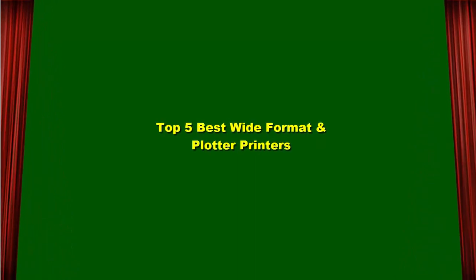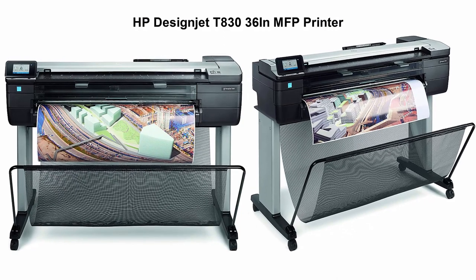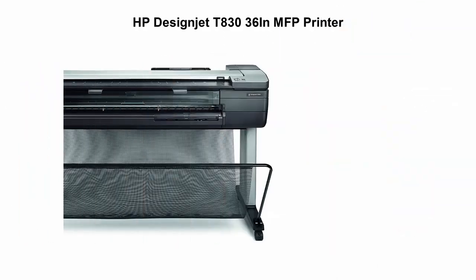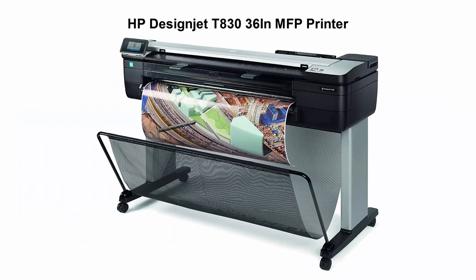Top 5 Best Wide Format and Plotter Printers. Top 1: HP DesignJet T830-36 inch MFP Printer. Enjoy easy installation in the office and construction job site with the most compact 36-inch large format MFP.